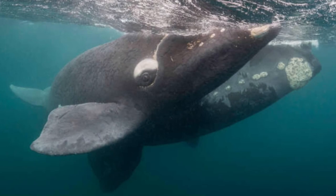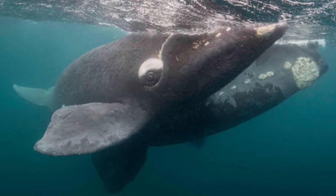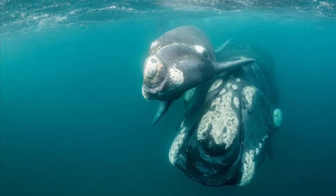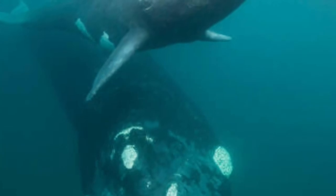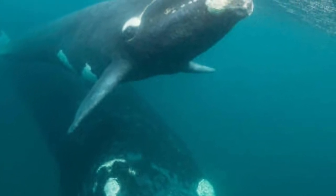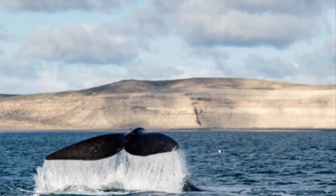Right whales can live to be up to 70 years old. Usually right whales are solitary and do not congregate in pods or large groups. They may meet up with smaller groups of individual right whales and are often seen slapping their flippers or flukes. A female right whale will care for her baby or calf, while male right whales rarely provide parental care.